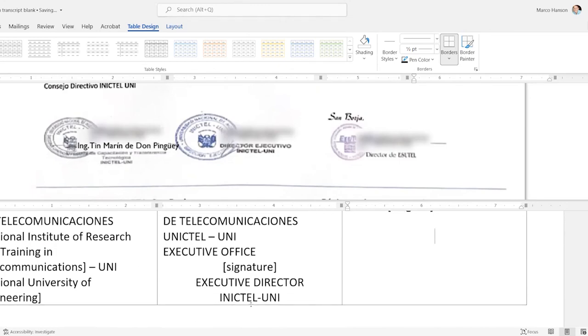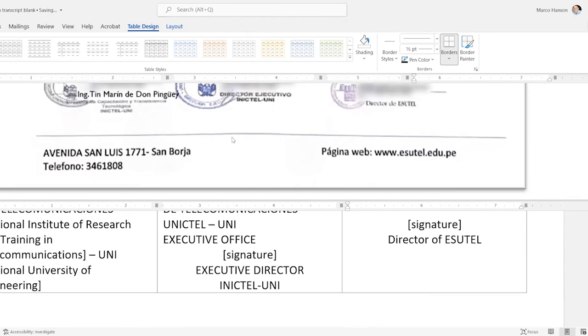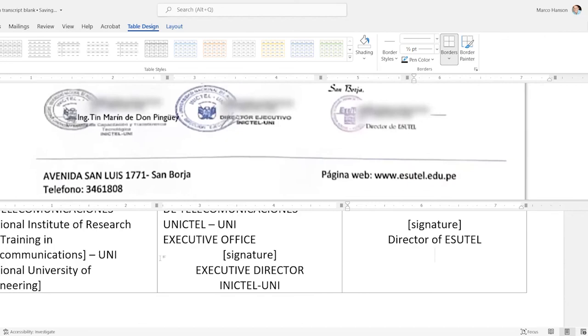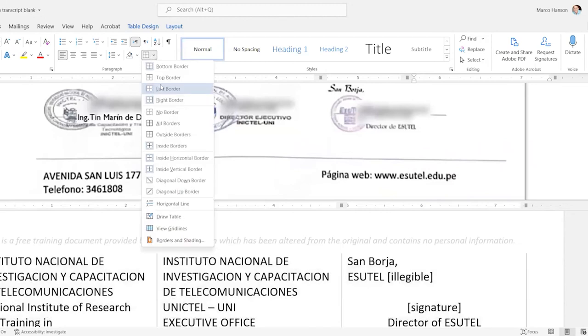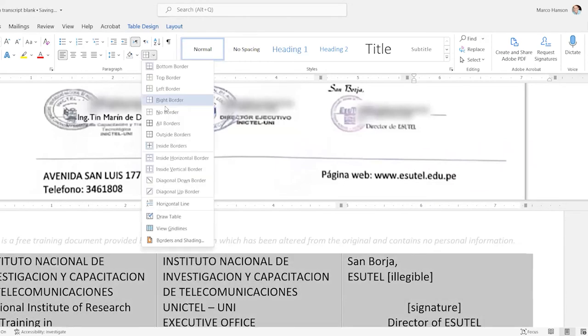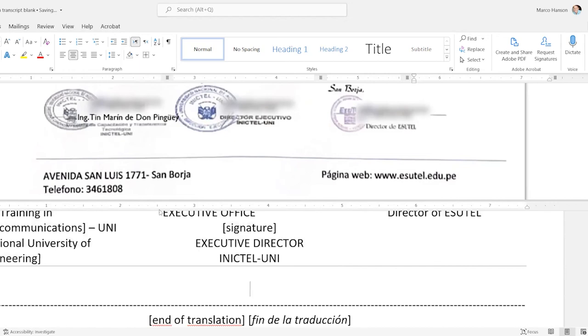I'll mention the signature and refer the reader back up to the image of the original. 'Director of ESUTEL' or 'ESUTEL Director' — if you want, explain what ESUTEL stands for, but we've already done that. I've reached the end of the three signatures. I'll turn off the top, left, right, and inside borders, leaving just the horizontal bottom line so it looks like the original. Then Ctrl+L to go left, type out the address in the original language, and note 'address' in brackets.